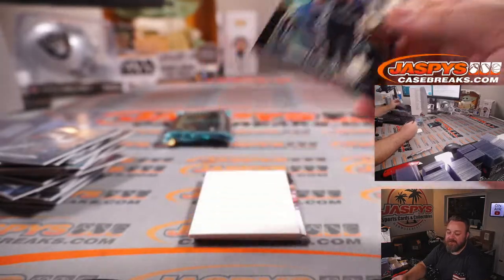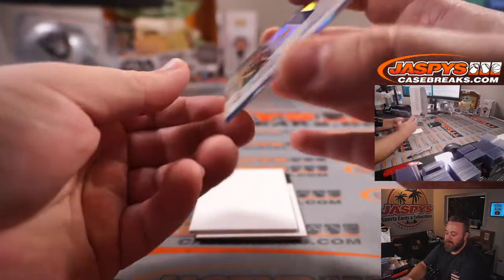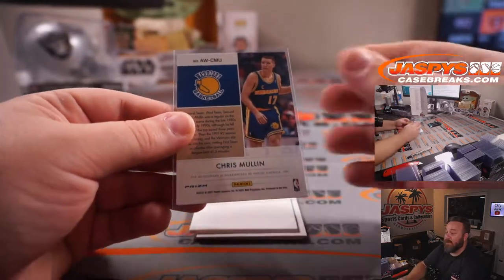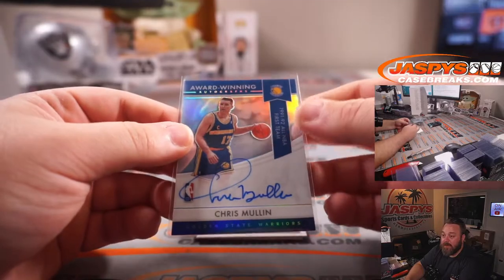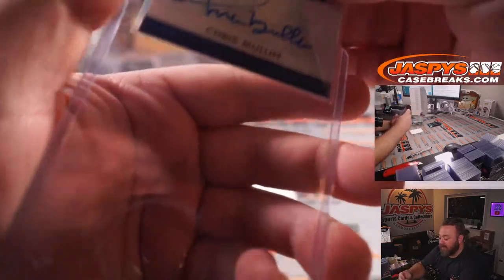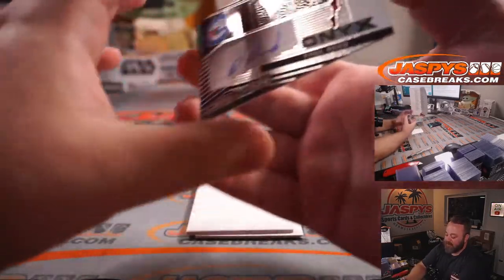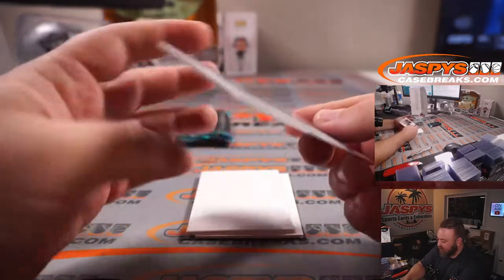And Seth Curry for the 76ers, Tyler Stumpf. We've got Chris Mullin — this isn't actually an Obsidian auto, it's an insert. Similar to how Panini football does the Super Bowl autographs or private signings for rookies — this is like the Hall of Fame award-winning autographs series. I've only pulled one of these before, it was David Robinson, but this one's Chris Mullin, Golden State Warriors, Sean Maddox. Very nice. And for the 76ers, Paul Reed, Philadelphia 76ers, Tyler Stumpf — that is 57 out of 149.